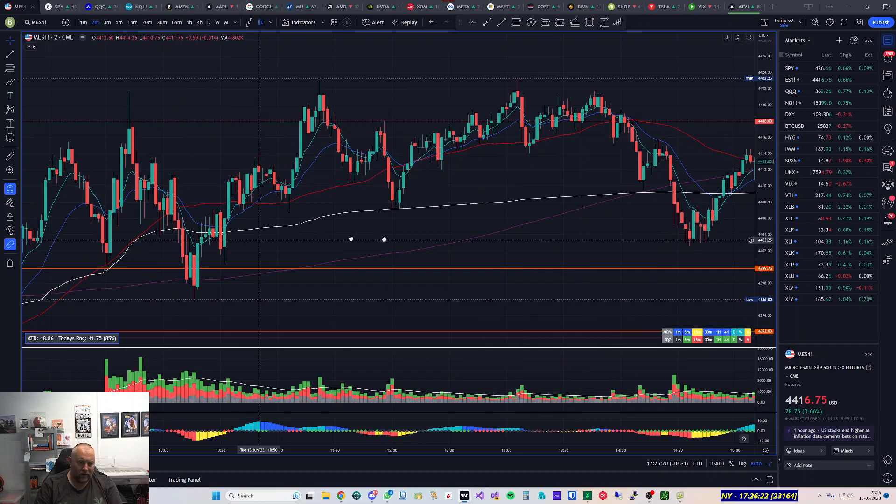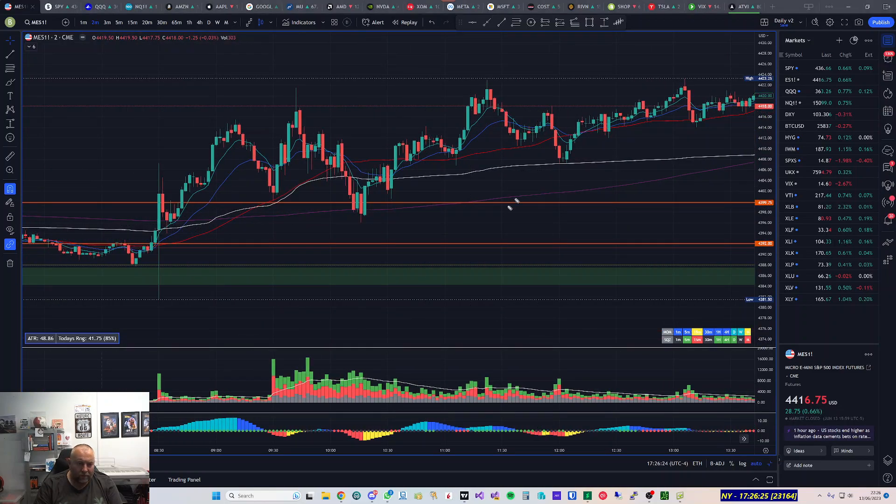On the two-minute chart you can see increased volume above the average. It was this candle here that had extra buying volume. I took 4400 because I saw the two bottom tails on the five-minute as well. I normally layer into the position but this time I just took two lots of two — so two contracts there and two there — giving me an average of 4400.